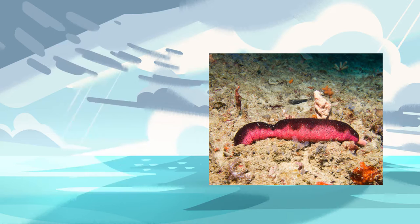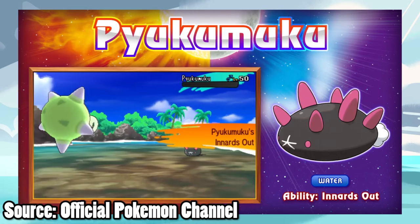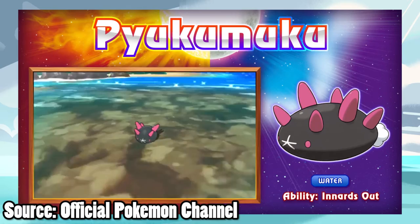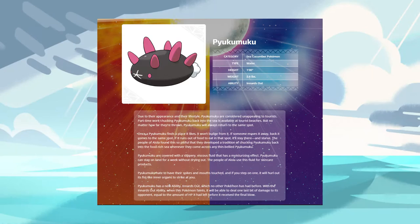There are two attributes I've used to narrow down Pyukumuku's origin: its strange hand that it uses to comically faint and surprise trainers, and of course, its ability. That strange hand you see in the trailer is what sea cucumbers use to feed. Their feeding tentacles extend outwards and wait for food like plankton to come to them. This is known as suspension feeding, and it explains why Pyukumuku doesn't like to move.